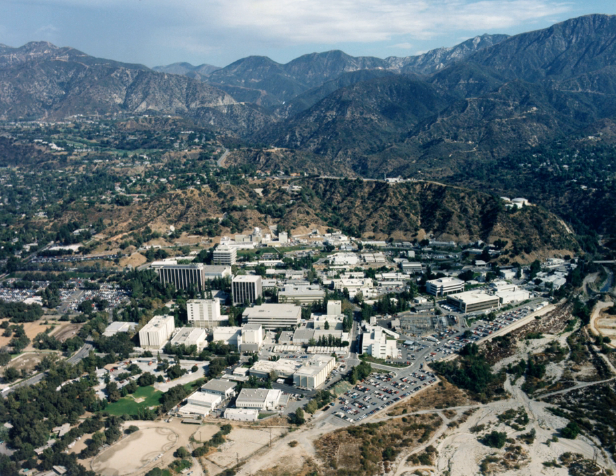JPL traces its beginnings to 1936 in the Guggenheim Aeronautical Laboratory at the California Institute of Technology, when the first set of rocket experiments were carried out in the Arroyo Seco. Caltech graduate students Frank Molina, Chian Zusson, Weld Arnold, and Apollo M.O. Smith, along with Jack Parsons and Edward S. Foreman, tested a small alcohol-fueled motor to gather data for Molina's graduate thesis.